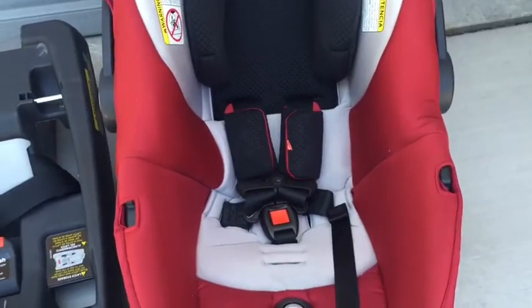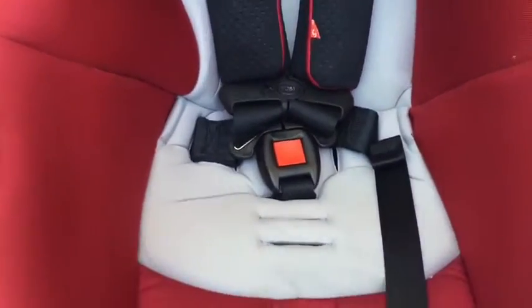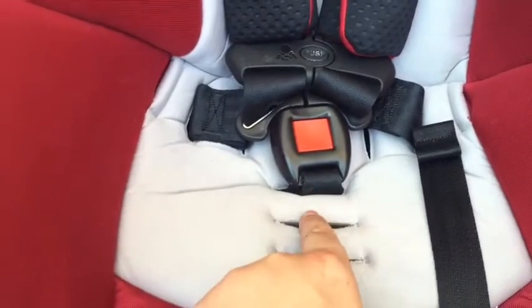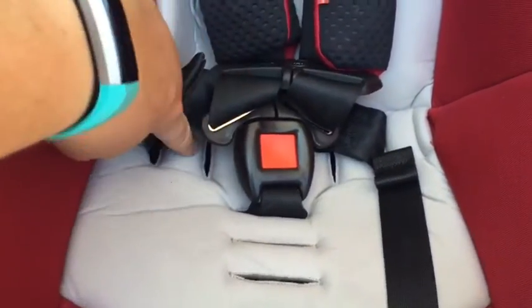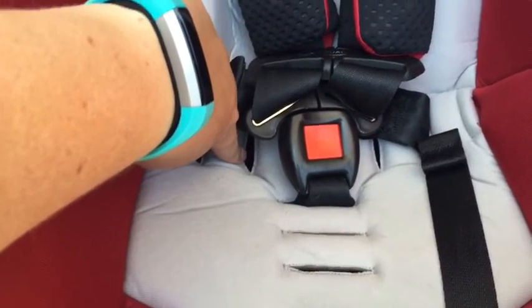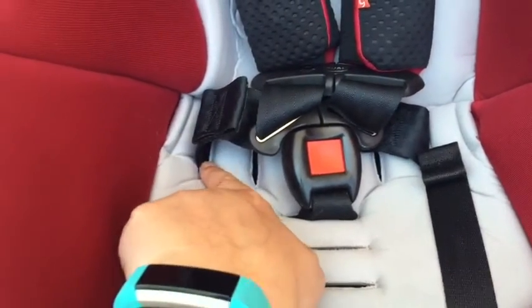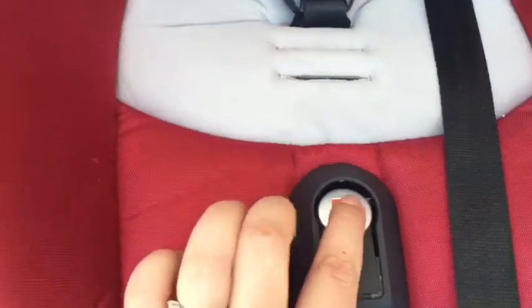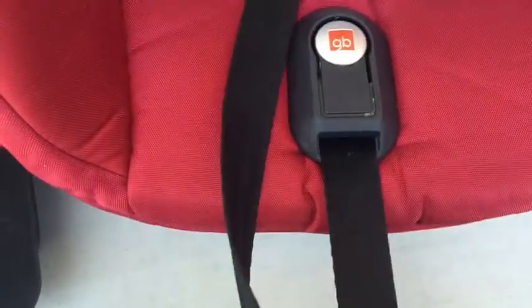The GB Asana 35 is rated from 4 pounds all the way up to 35 pounds and there are several adjustments you can make. For the crotch belt, you have three different adjustments. There's a hip adjustment for really micro preemies — you're going to go really close here, that's for the four to about six, maybe six and a half pound babies. And then you can bring it back. There's also an adjustment up here that just slides up and down as baby grows. To tighten or loosen your straps, you just press this button and pull accordingly.